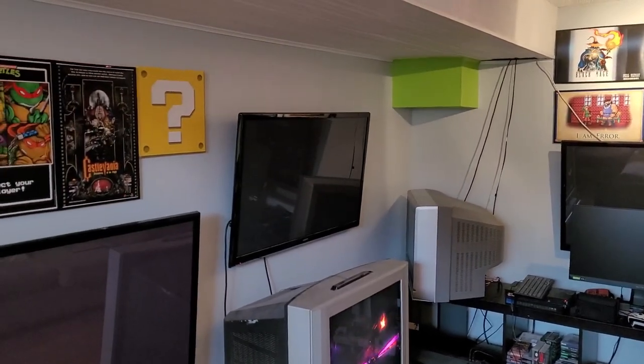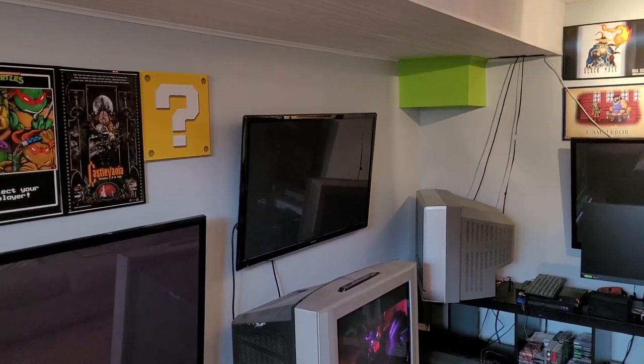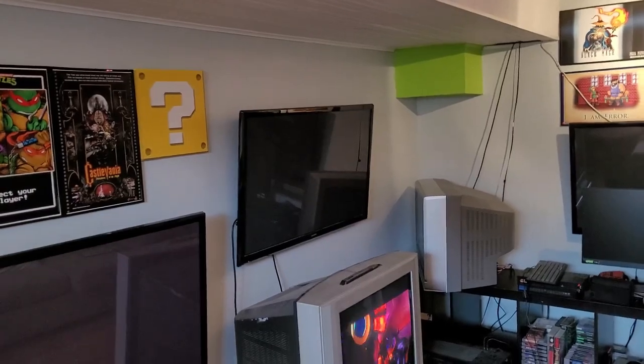Anyway, guys, I hope you enjoyed the video — pretty much covering how much electricity a CRT TV uses. Have a good day.